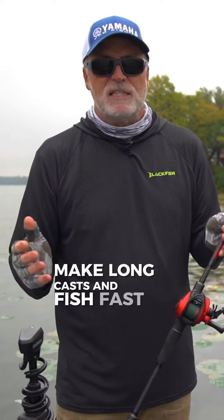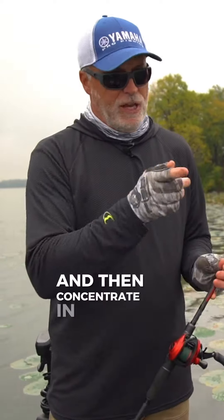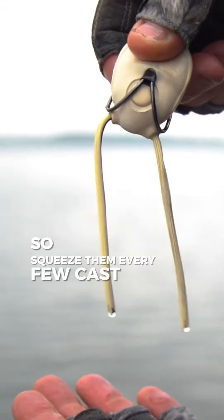With both baits, make long casts and fish fast until you see where the fish are positioned that day, and then concentrate in those areas. One last thing with hollow-bellied frogs: they do fill with water occasionally, so squeeze them every few casts to drain.